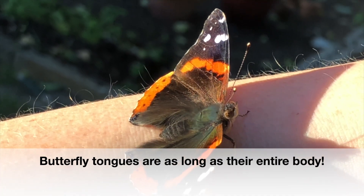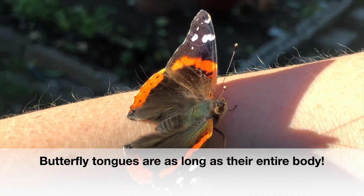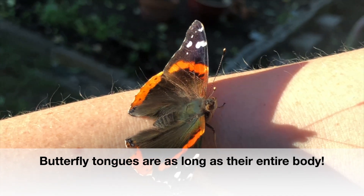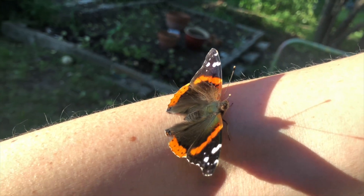Wait, butterflies have really long tongues? Yes, it's almost that long — it might be as long as your body. Imagine your tongue is as long as your body, Mr. Rogers.